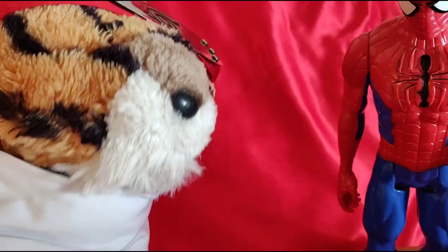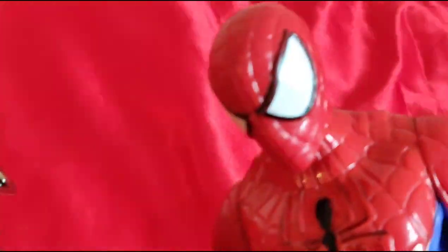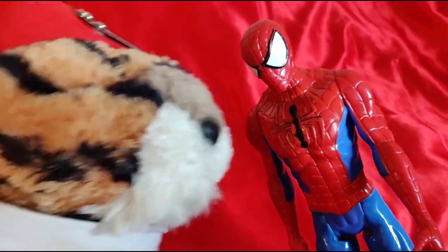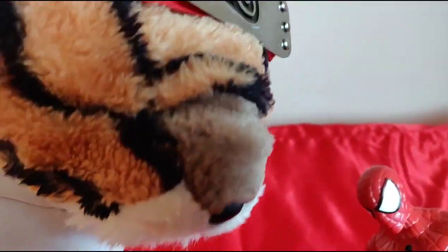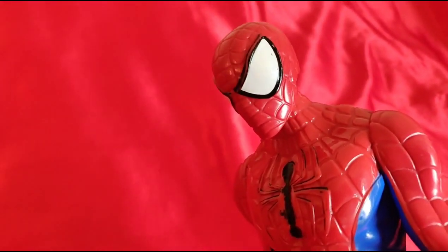Stop Spider-Man! Okay, Spider-Man, starting right there. What is this? Like, what is this anyway? Just wait and see. Okay. Mr. Stark, I'm lost!